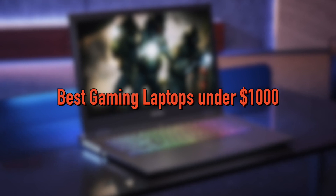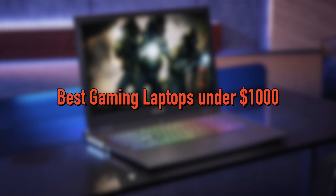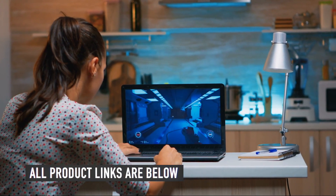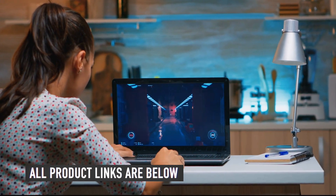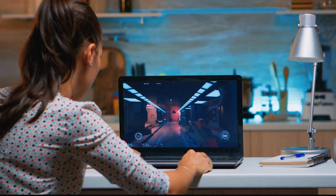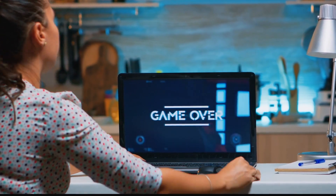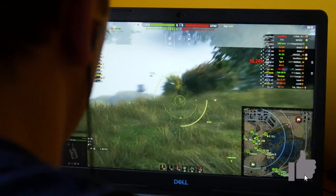In today's video, we will be taking a look at the best gaming laptops under $1,000 to buy this year. As usual, in the description below, we have the links to all the laptops mentioned in this video. If you think we missed out any item on our list, please let us know in the comment below. Be sure to subscribe for new content and drop a like below.